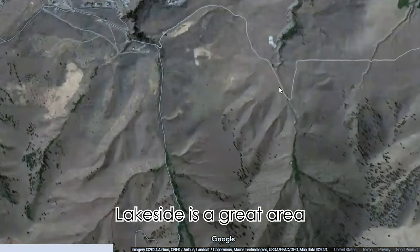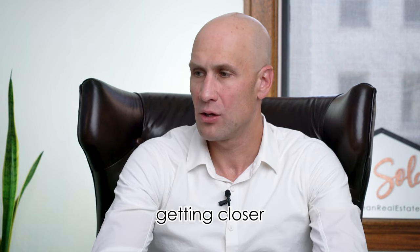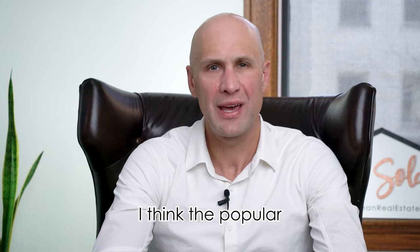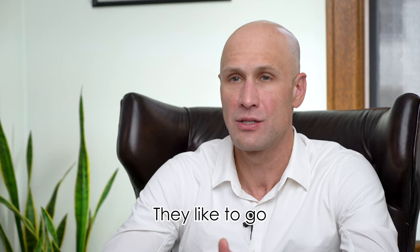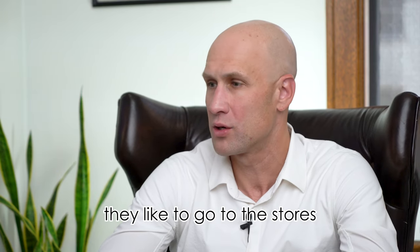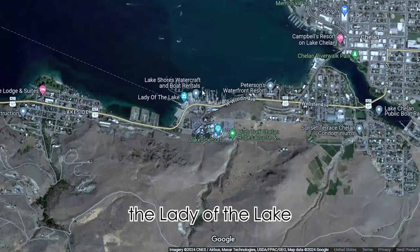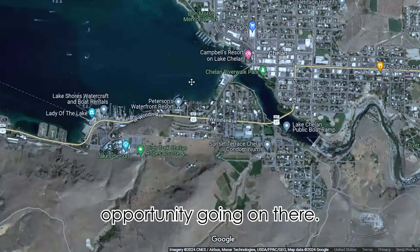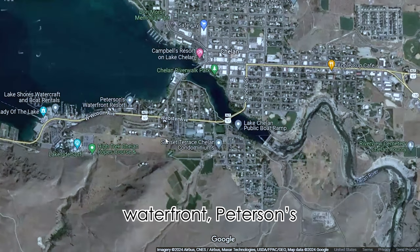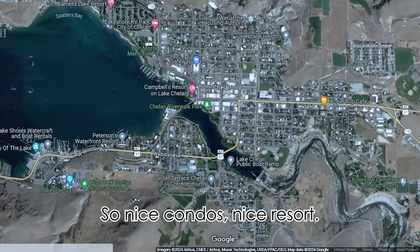Lakeside is a great area because it's really close to the city of Chelan. As you start getting closer to the city of Chelan, the popularity goes up because people like to go downtown Chelan — they like to go to the restaurants and stores. You're going to have the Lady of the Lake just past Lakeside, not a lot of building opportunity there. Then you've got Peter's Waterfront condos — nice condos, nice resort. And then you've got the city.